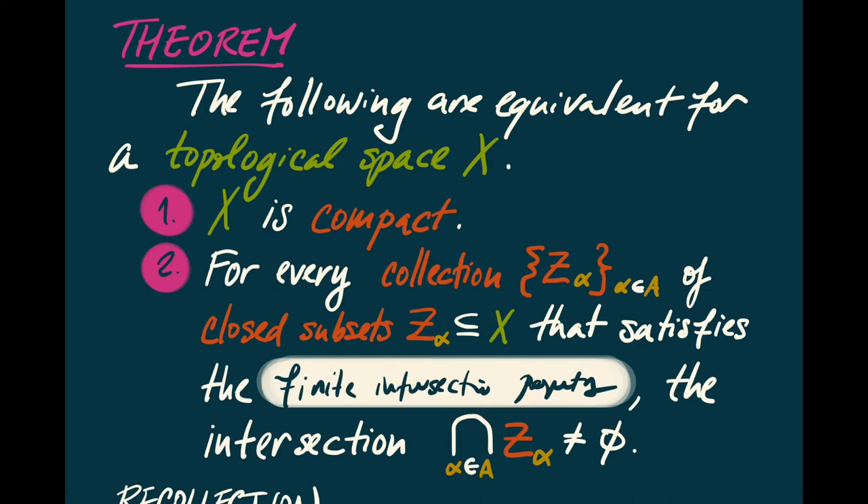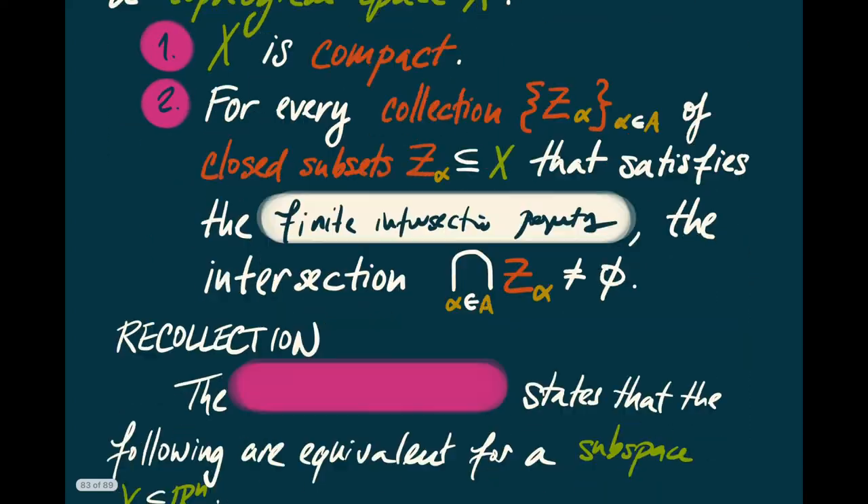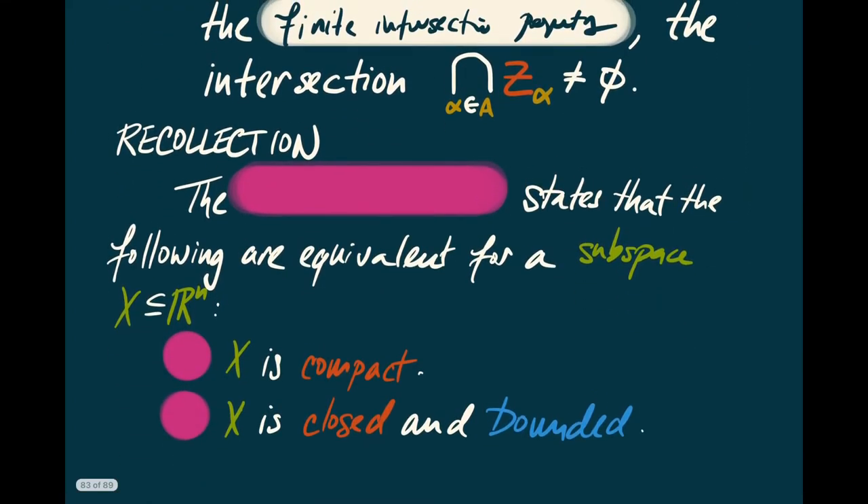I suggest proving this theorem as an exercise. Let's also recall that we have a characterization of compactness for subspaces of Euclidean space — this was the Heine-Borel theorem — which stated that the following are equivalent for a subspace of Euclidean space: first, that X is compact; and second, that X is closed and bounded.